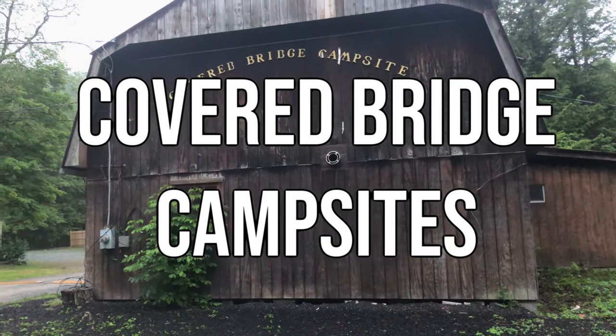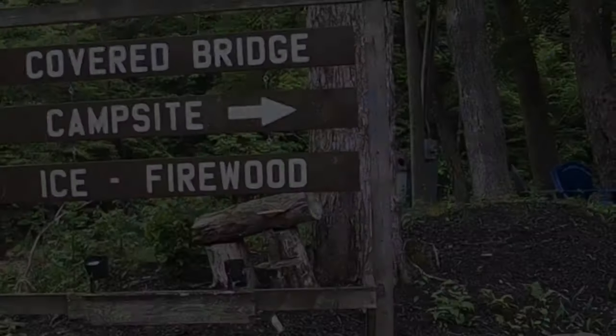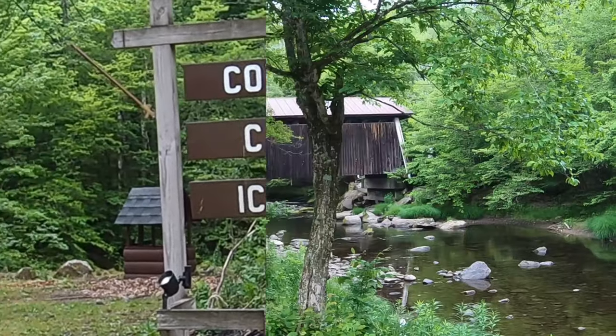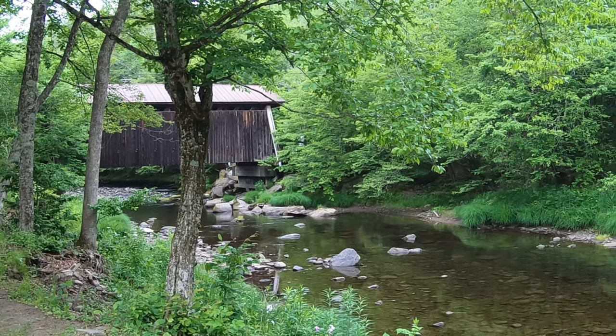This week we have the privilege of showing you Covered Bridge Campsites in Livingston Manor, New York, and this place left both of us speechless. We're sticklers on customer service, so let's start there.